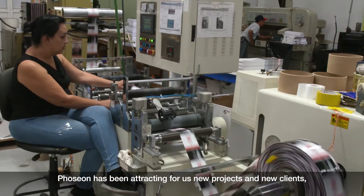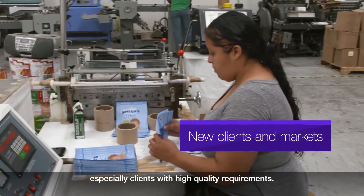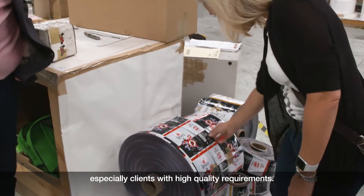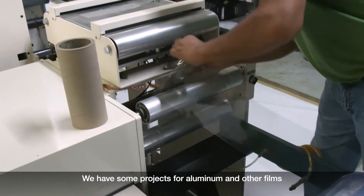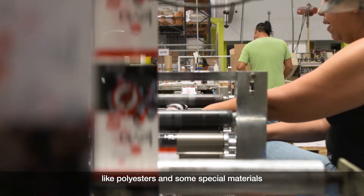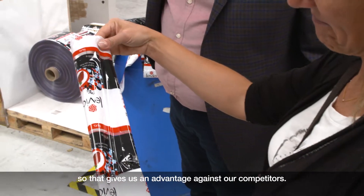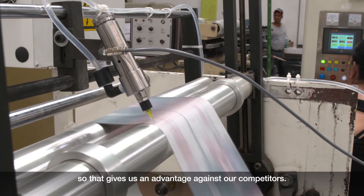Fusion has been attracting for us new projects and new clients, especially clients with high quality requirements. We have some projects for aluminum and other films like polyesters and some special materials. So that gives us an advantage against our competitors.